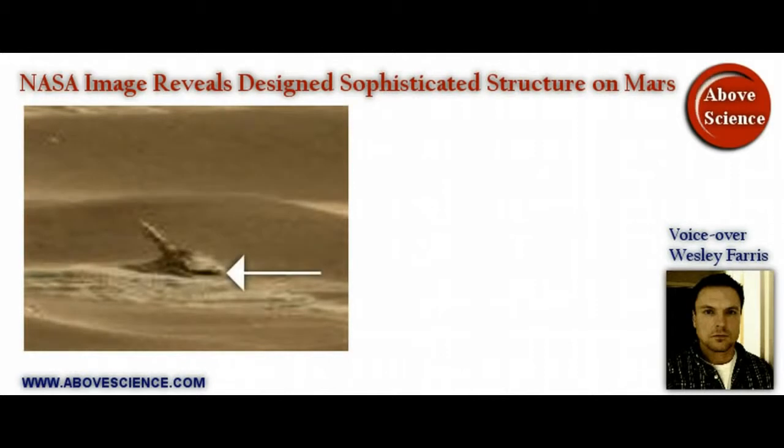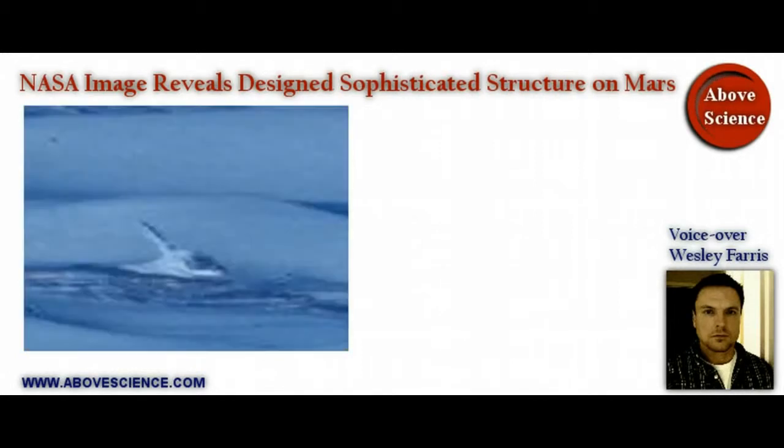Let's do one other thing to this image and see if we can bring out some highlights of the detail. Now the shadow at the bottom has brightened up and highlighted some of the fine details in this object. You can see the very bright outlining, the very designed detail of this object. What this object is, is still open for discussion and interpretation. This is Wesley Ferris, signing out.